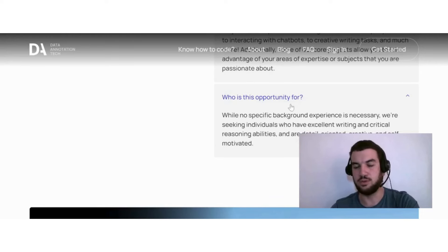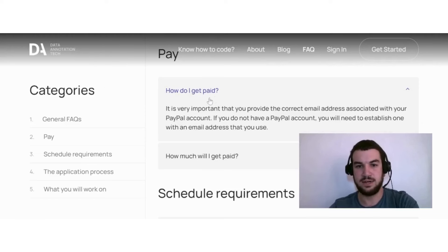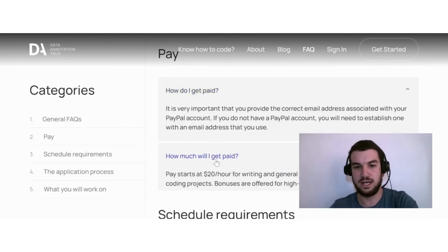Something very important to consider is who this opportunity is for. While no specific background or experience is necessary, they're seeking individuals who have excellent writing and critical reasoning abilities and are detail-oriented, creative, and self-motivated. When it comes to pay, it's very important that you provide the correct email address associated with your PayPal account. If you don't have a PayPal account, you'll need to establish one.